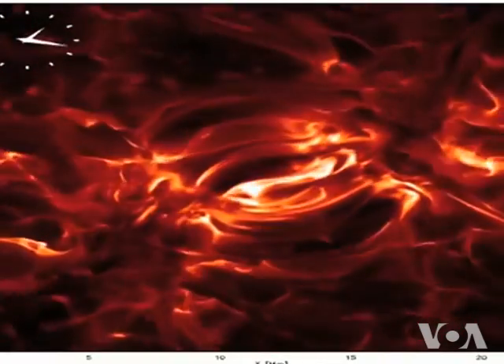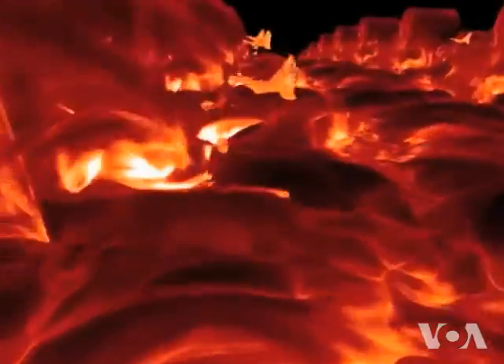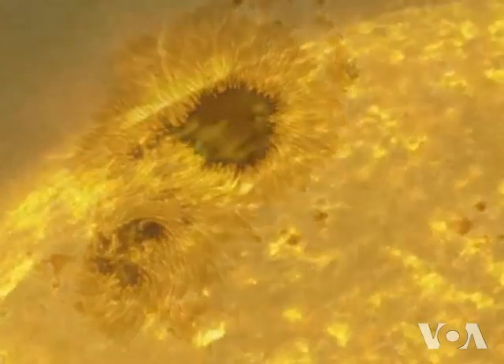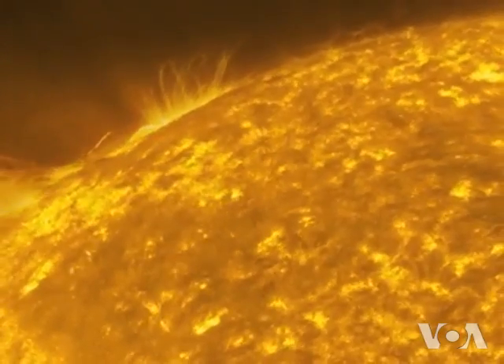IRIS, with its ultraviolet telescope, will provide high-resolution images and even show individual towers of energy released by the Sun. NASA says IRIS will observe temperatures from about 5,000 degrees Celsius up to about 10 million degrees Celsius during solar flares.